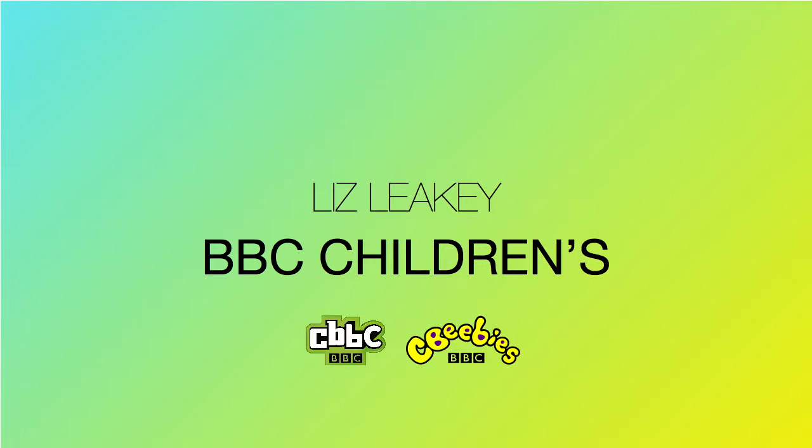Hi everyone, my name is Liz Leakey. I'm part of the user experience and design team at BBC, along with Leanne. I'm creative director for BBC Children's, overseeing all the design for CBeebies and CBBC.